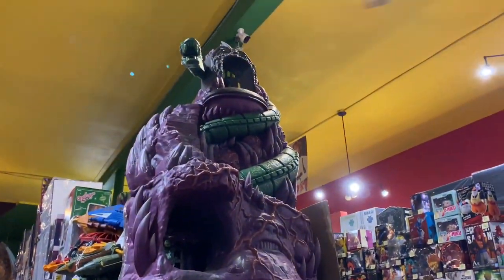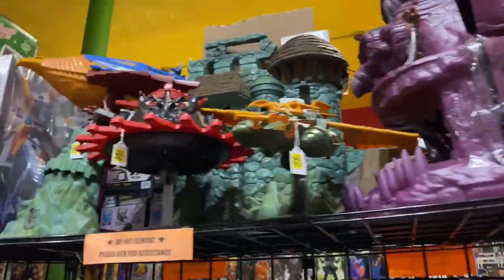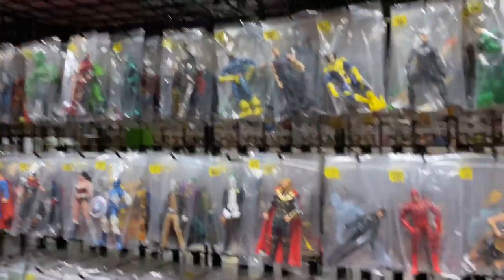Here's a very impressive Super 7 Snake Mountain. I think it's so cool to see in person — it's super huge, a really big play set.